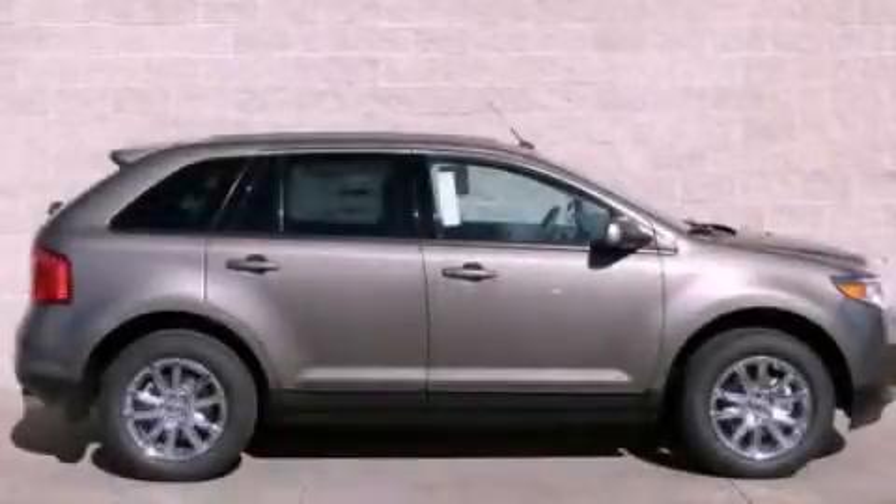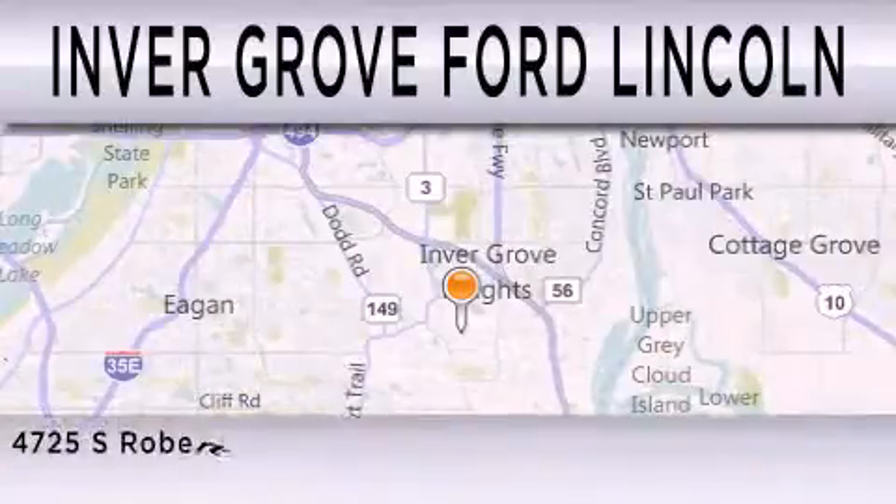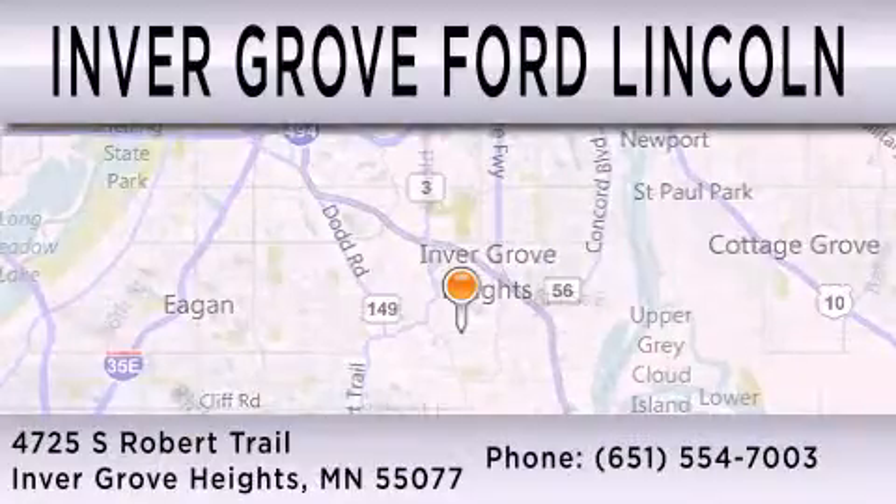Please call us today for more information on this great vehicle. Inver Grove Ford Lincoln is dedicated to doing everything possible to ensure that the experience you have selecting your next vehicle is as pleasant as possible. We are located at 4725 South Robert Trail in Inver Grove Heights.